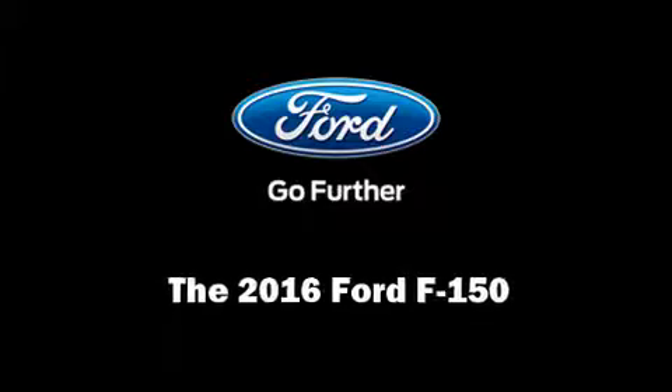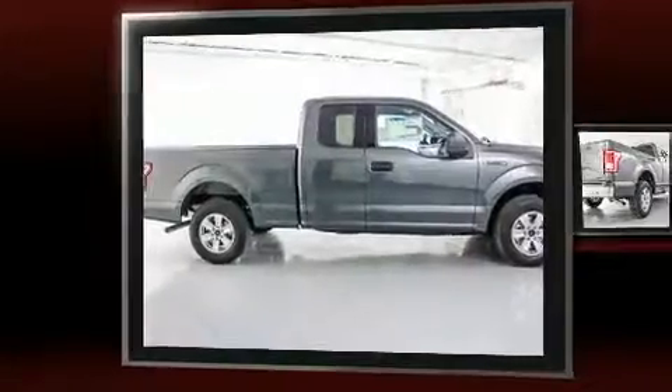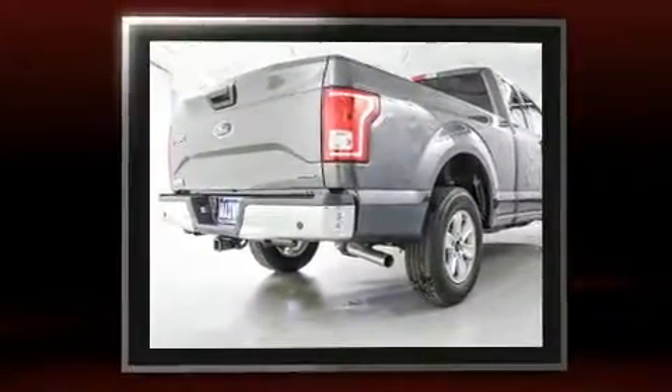Discerning drivers will appreciate the 2016 Ford F-150. It features an automatic transmission, rear-wheel drive, and the 3.5-liter six-cylinder engine.